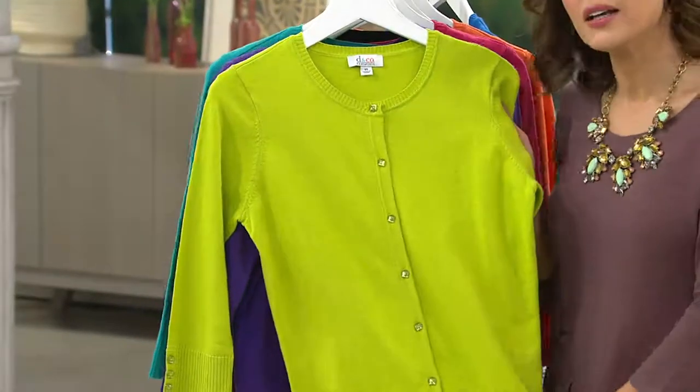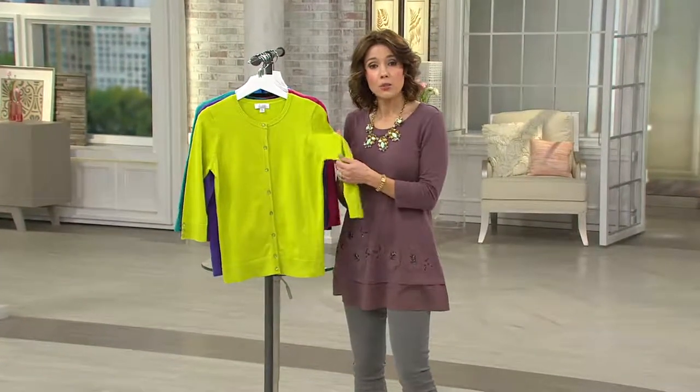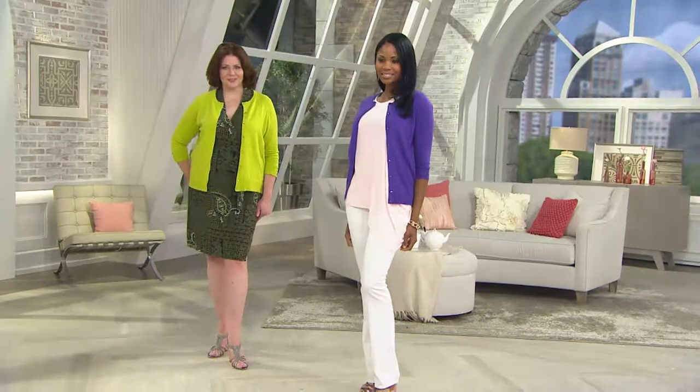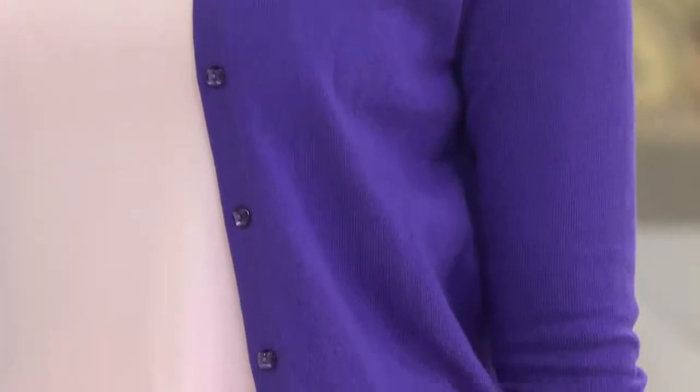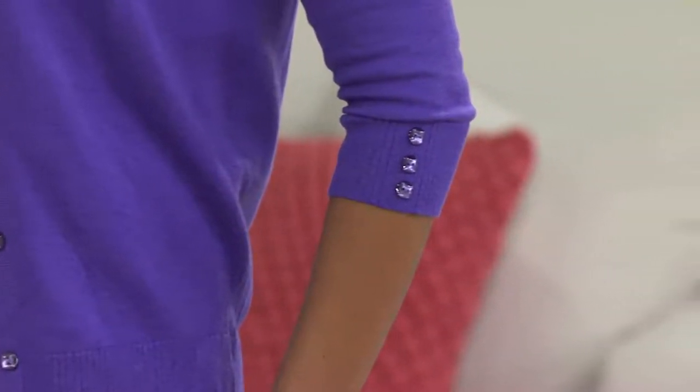This is not a tissue-weight cardigan. If you want something even lighter, maybe check out the Lori Goldstein line — they have great rayon cardigans. This is more of your medium weight, so it's not going to be hot. The fact that it's 60% cotton and 40% nylon makes it a true spring and summer weight cardigan. And if you work in an office, you'll wear this all summer because it's probably going to be cold with the air conditioning.